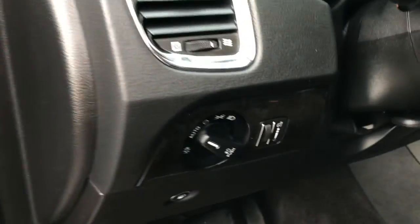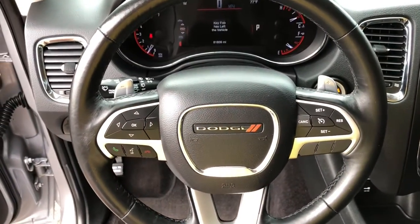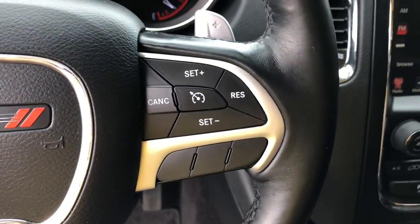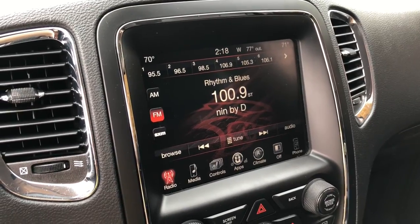The following are some of this vehicle's highlighted options: keyless entry, power passenger seat, V6 cylinder engine, satellite radio, backup camera, heated mirrors, woodgrain interior trim, fog lamps, remote engine start, and tire pressure monitoring system.